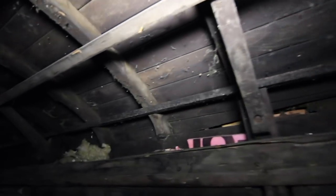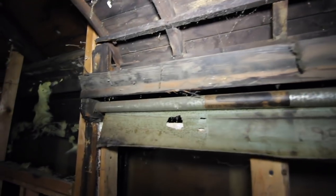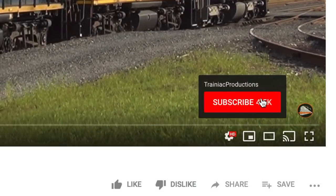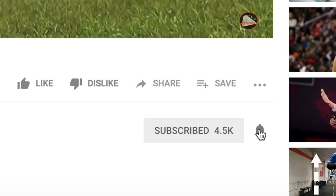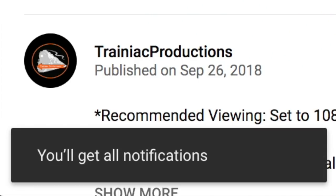A sincere thank you is extended to the two gentlemen who are rehabilitating this house for their generosity in allowing me to see this historic discovery in person. A follow-up video will be uploaded once the trolley is removed from the house to be sent to its new home. If you enjoyed this video, please be sure to subscribe and tap the bell and let me know what you think in the comments below. Thank you very much for watching Trainiac Productions.